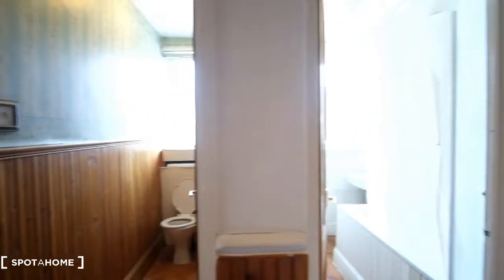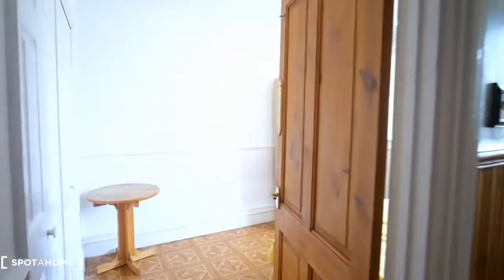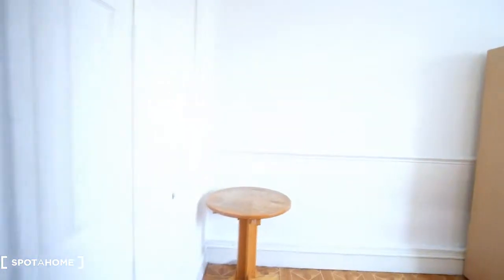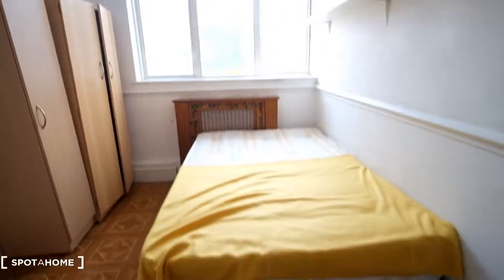Today we've come to see bedroom number four, also labeled bedroom D. It's going to be this room here at the end of the flat, and as we enter we'll have the bed here to the right.